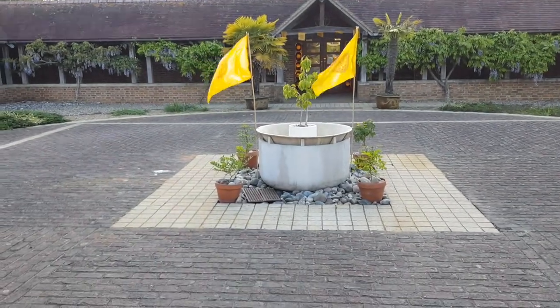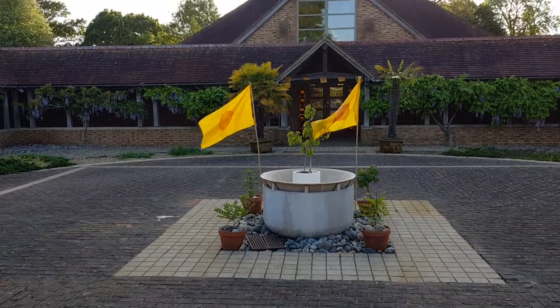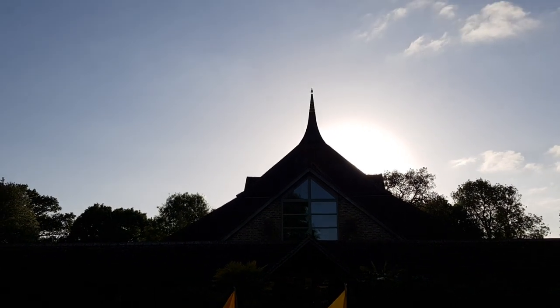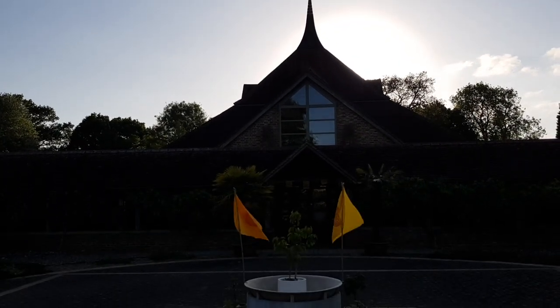Amaravati at evening, getting ready for Vesak. We are in the cloister. This is a temple. You can see a blue evening sky, the sun setting in the west behind the big Buddha statue inside.